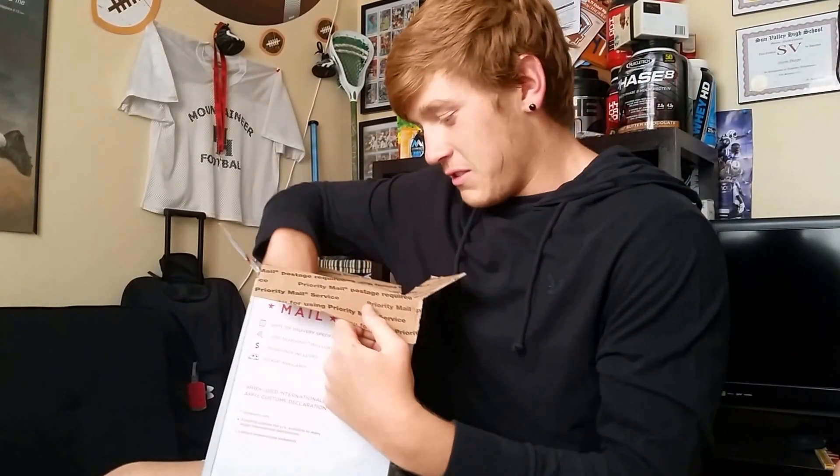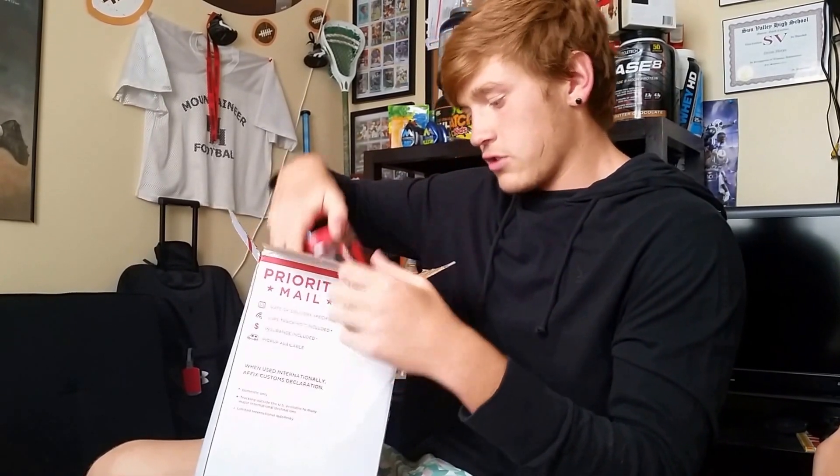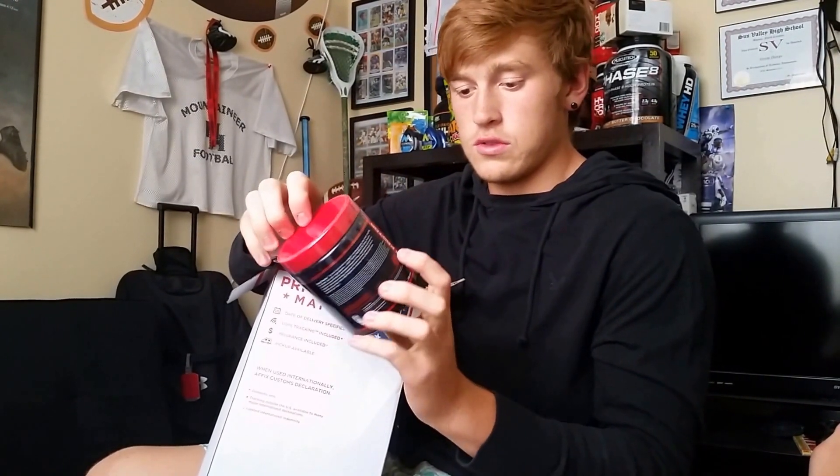The fat burner I'm going to be using for this cut — 60 servings, raspberry lemonade — MTS Drop Factor. Pretty excited to use this; it had great reviews on tigerfitness.com.